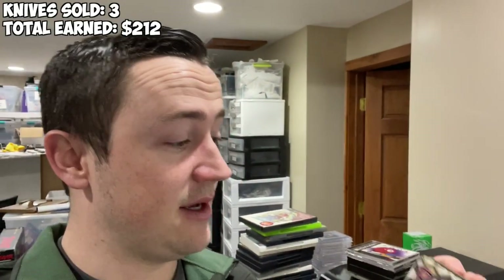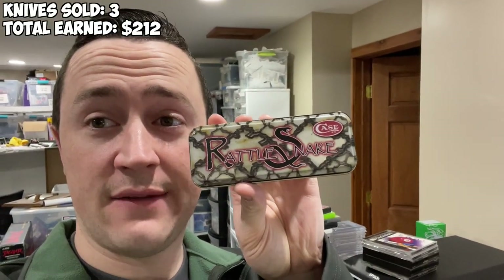The first of hopefully many $100 knife sales — $132 on bids. This rattlesnake Case knife — definitely be on the lookout for rattlesnake Case knives, they're pretty consistently worth a good bit of money. And I got $66 on bid for this one.